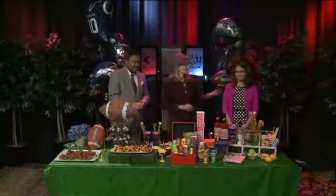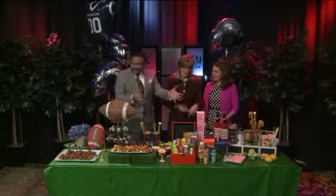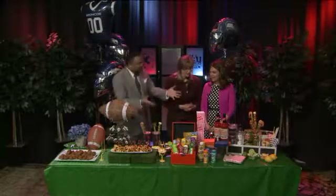Want to throw a super party for the Super Bowl? No matter who you're rooting for in the big game, everybody wins with the ideas lifestyle expert J.J. Karras has for us this morning. Especially the hostess — people will be blown away. You have it laid out, J.J., as always. Where do we even start?